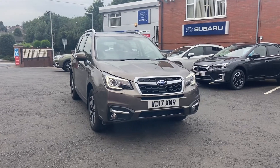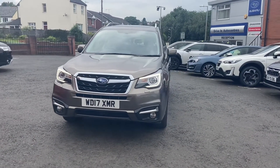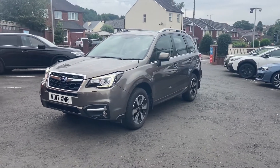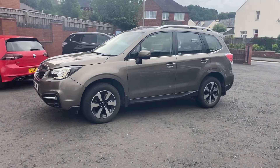Here we have the Subaru Forester. It is in Premium trim and it's also a diesel. It's a 17 plate and comes in this lovely sepia bronze.